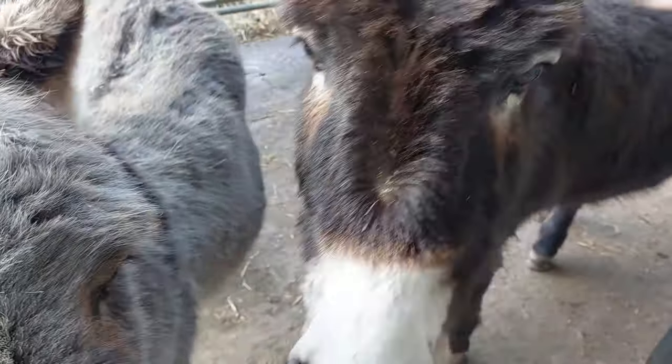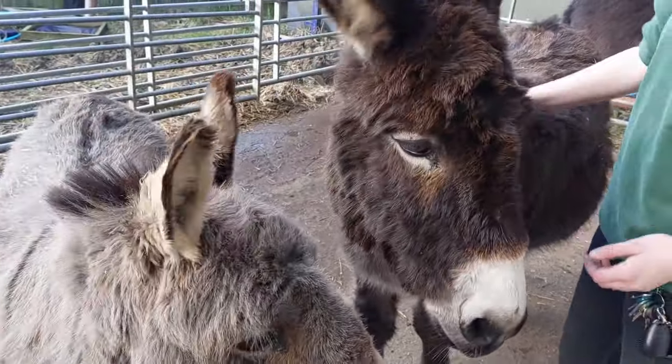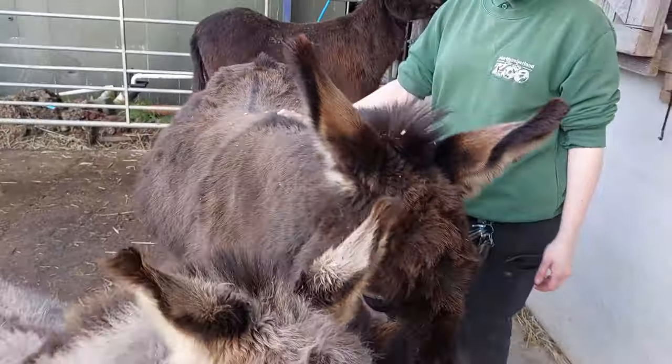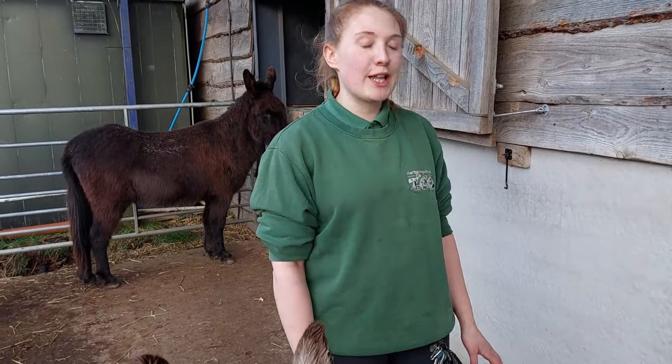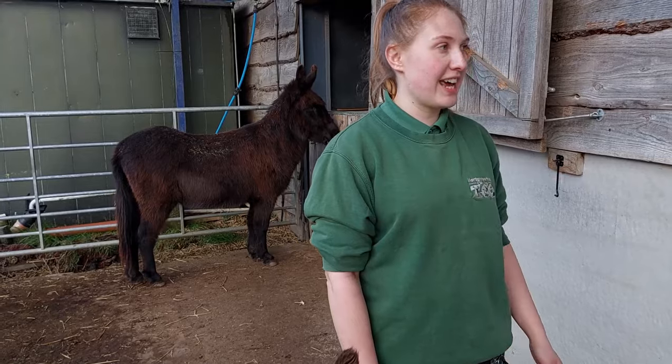The donkeys love a good dust bath — it looks like he's just covered in sand from today's play in the sand paddock. It's just a nice way for them to have a little itch. You'll usually see the boys do that; not so much with the girls, they tend to be a little bit more reserved, but you will see Gemini do it occasionally as well.